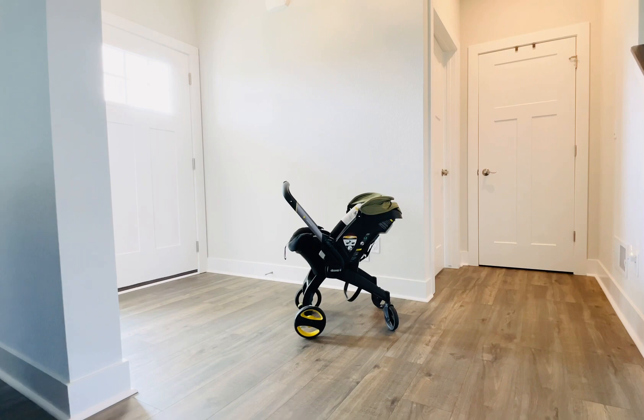Here are the seven reasons why you should buy the Doona stroller and car seat. Number one: it is super travel friendly because it is a two-in-one stroller and car seat — you don't have to worry about taking the stroller along with the car seat and making a heavy load to lift.